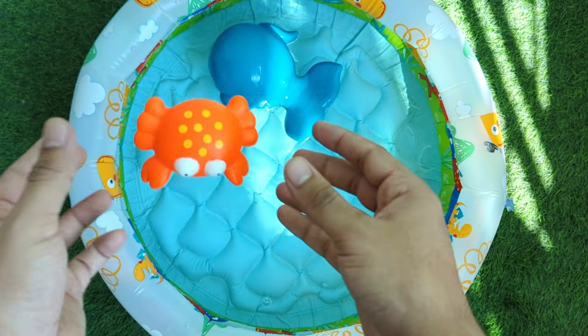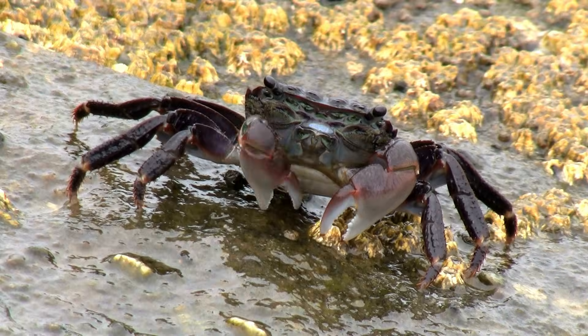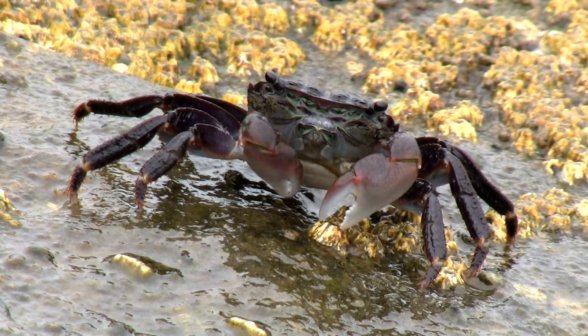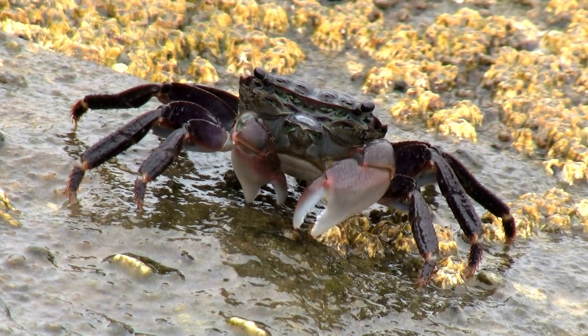Crabs are little animals that walk sideways with their claws held high. They live on beaches and in the sea, hiding in sand and rocks. Some crabs can even carry shells on their backs for protection.